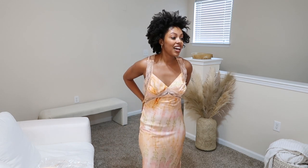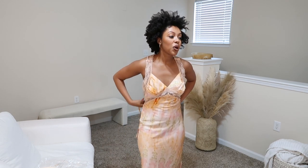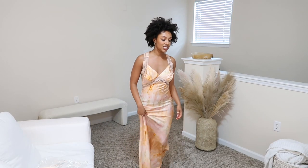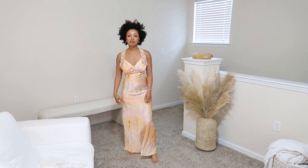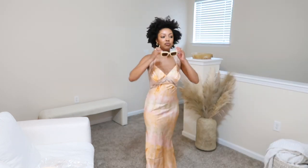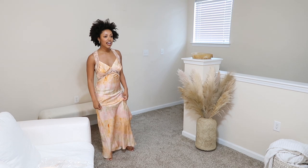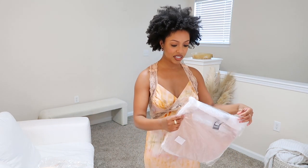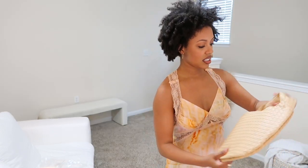You guys are going to have to let me know in the comments about this dress — could I wear this out, or is it just for in the house? It's different. I feel like I could dress it up or down — tennis shoes that match the colors with these shades, or some flats. But I'm honestly not sure about it.